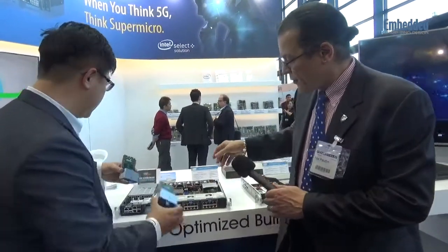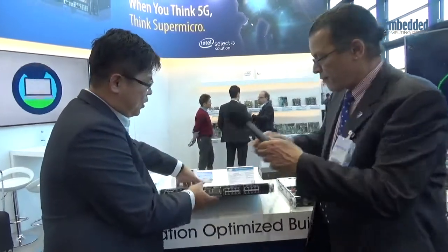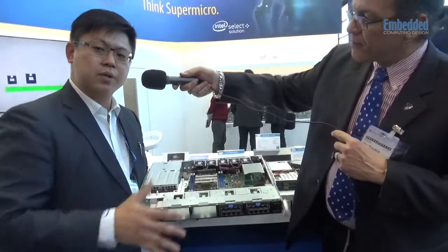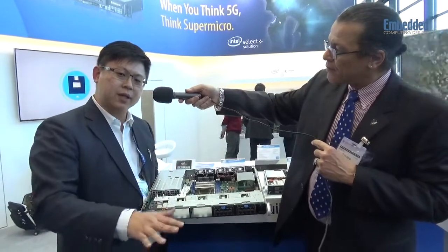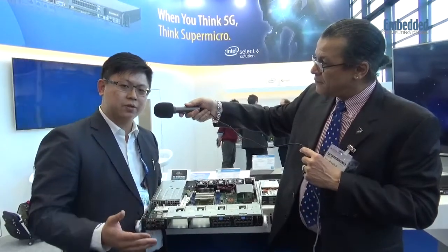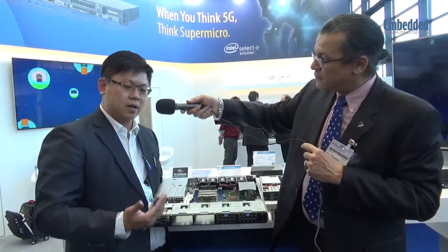So, first of all, this system is a compact design — I can hold this. The system is a 1U server. This 1U server has a very great benefit: first, it's compact. It carries everything inside with a high-performance Intel SOC. It's up to 16 cores, and with Hyper-Threading it becomes 32. Because of this, we are able to drive virtualization on top of this.